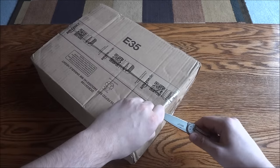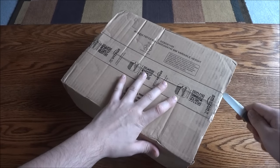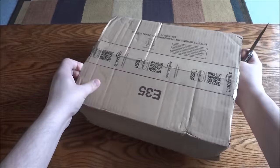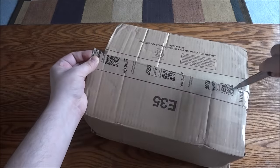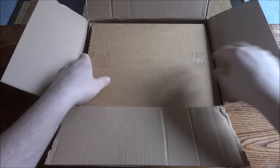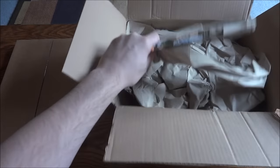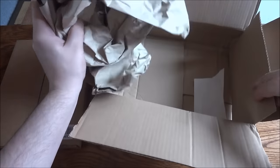So let's get into it. It's a little beat up, and the other side is actually pretty bad. Let's hope the items inside are not beat up. Good - looks like they put the book inside of a nice little inner box, which was a good idea.